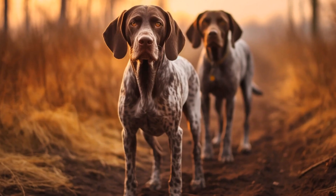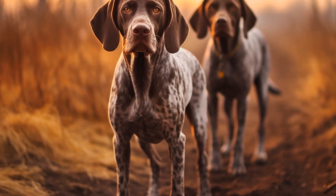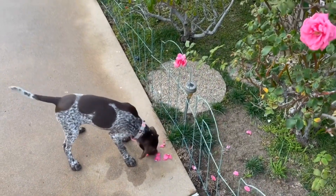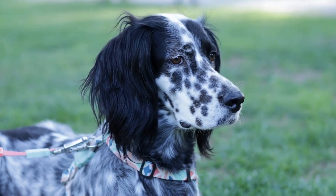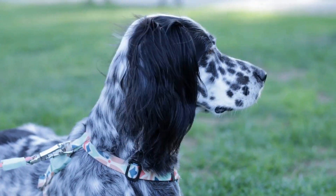Another characteristic that sets GSPs apart in agility competitions is their intelligence and trainability. These dogs are quick learners and are eager to please their owners. They have a strong desire to work, which makes them highly responsive to training commands and cues. GSPs possess a natural ability to problem-solve, making them adept at navigating through agility courses efficiently.